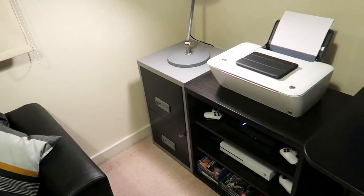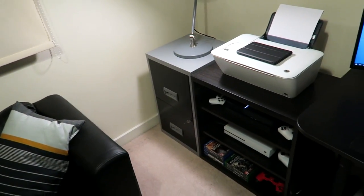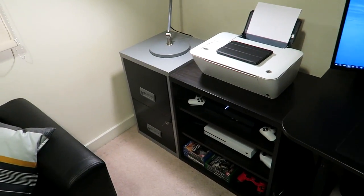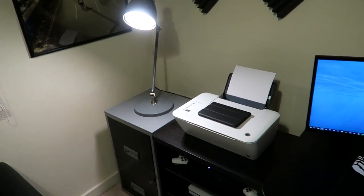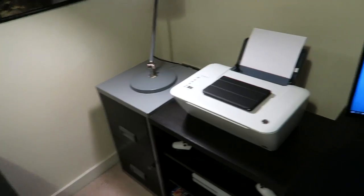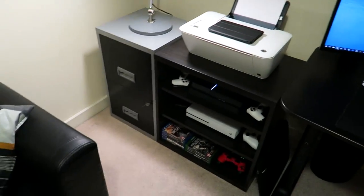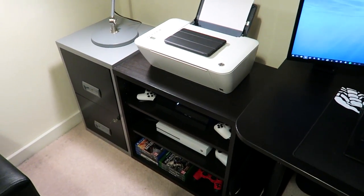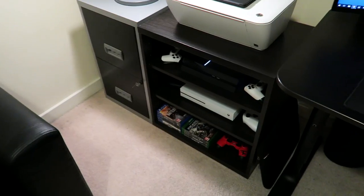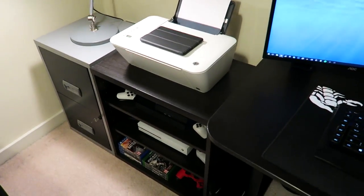The filing cabinet — I think my parents just got me that thinking I'd have lots of files. I mean I pay my bills but I just throw it all in a drawer. It kind of matches the new lamp I got from IKEA, which helps light up the room a little bit at night when I don't want the big light on. Then this shelving cabinet thing — whatever you want to call it — has all the consoles on it and is also from IKEA.